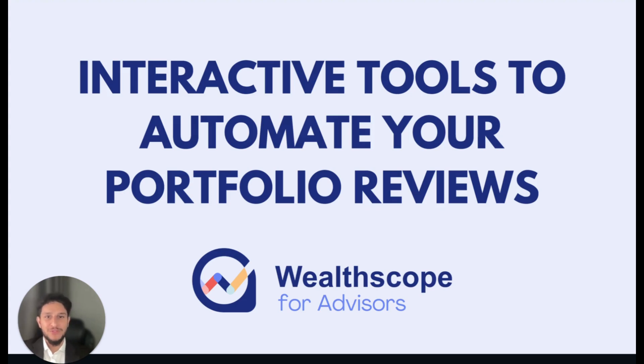Good afternoon and welcome to the Wellscope for Advisors breakout session at Canadian Advisor Tech Expo 2024. Thank you for joining me today to discuss how Wellscope for Advisors interactive tools can help automate your portfolio reviews and ultimately give you an edge when it comes to building relationships with clients and driving client retention in a competitive market.